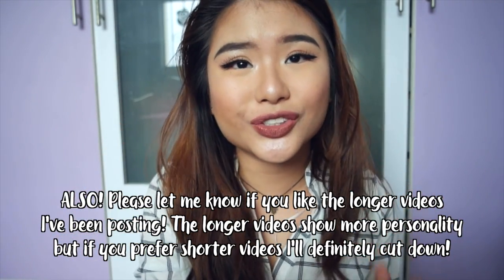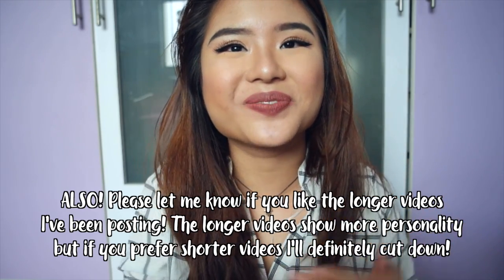Feel free to subscribe to my channel down below and click like if you liked it. I will be back with another video really soon and I thank you guys so much for watching. Bye!